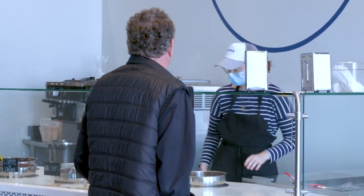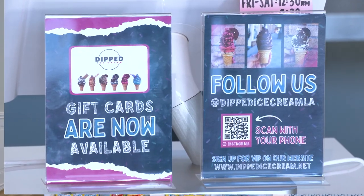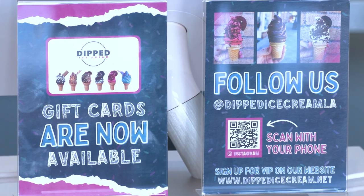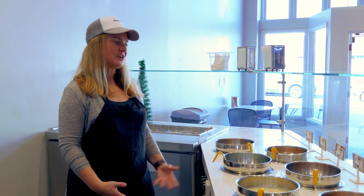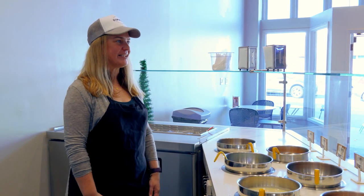You can find us online. We have an Instagram that's very active — you can find us at Dipped Ice Cream LA. We're also online at DippedIceCream.net and on Facebook at Dipped Ice Cream LA. That's where we're trying to get the word out, besides all the great people who walk by here in the neighborhood.